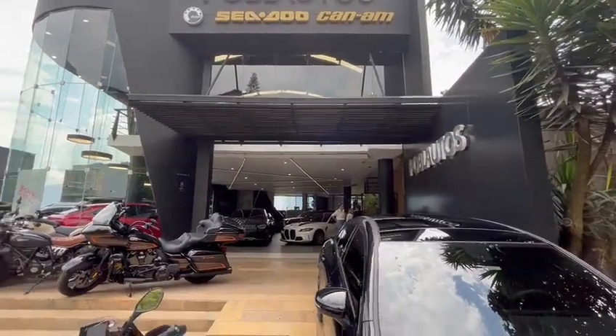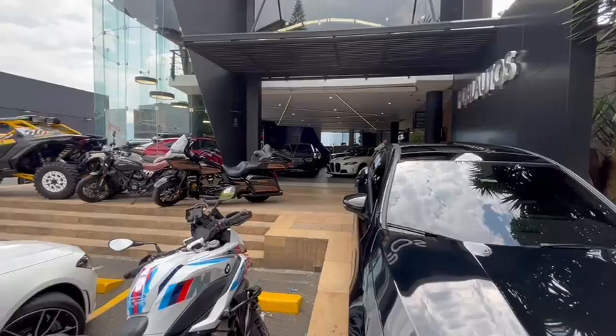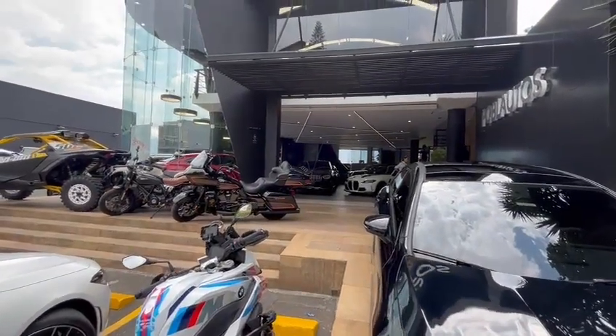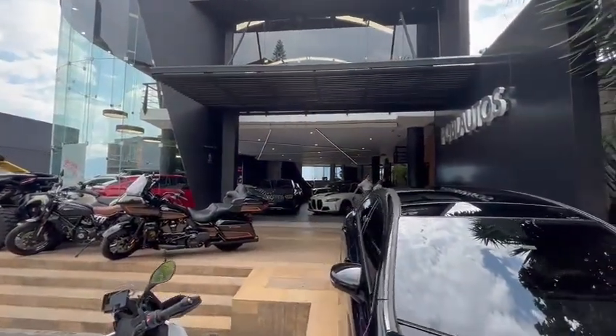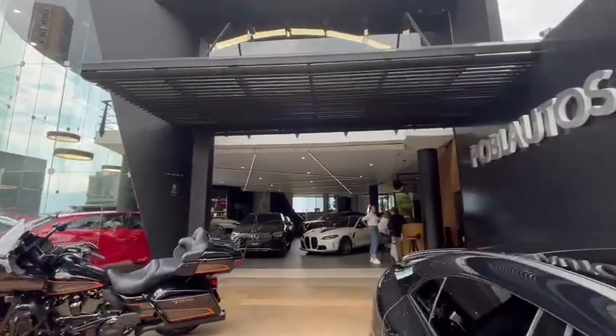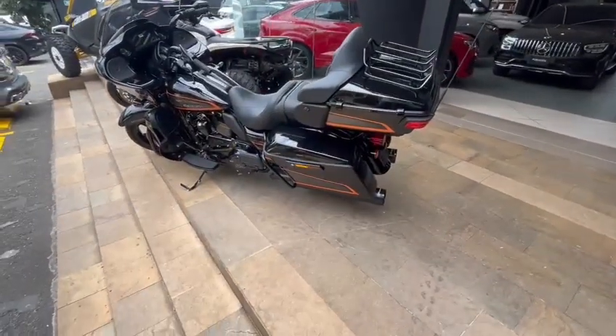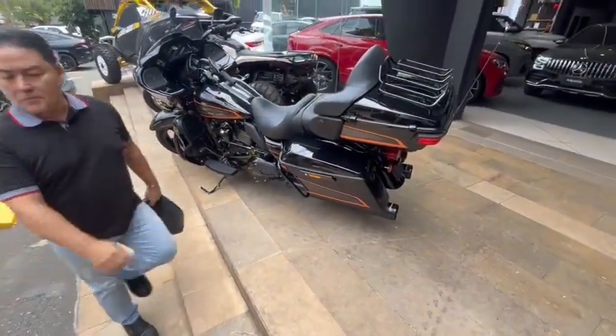We have a wide variety of cars out here, as you can see — Mercedes, BMW, Harley, Ducati, Mercedes, BMW. We got everything out here. I'd like to start by showing you this Harley-Davidson that we have.